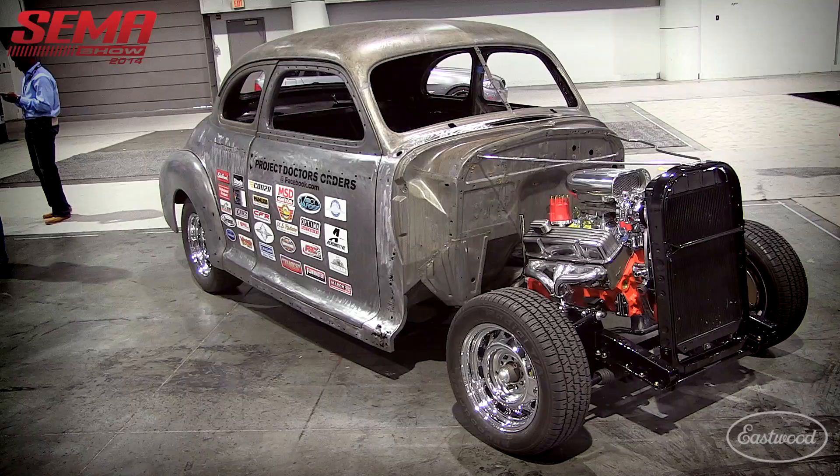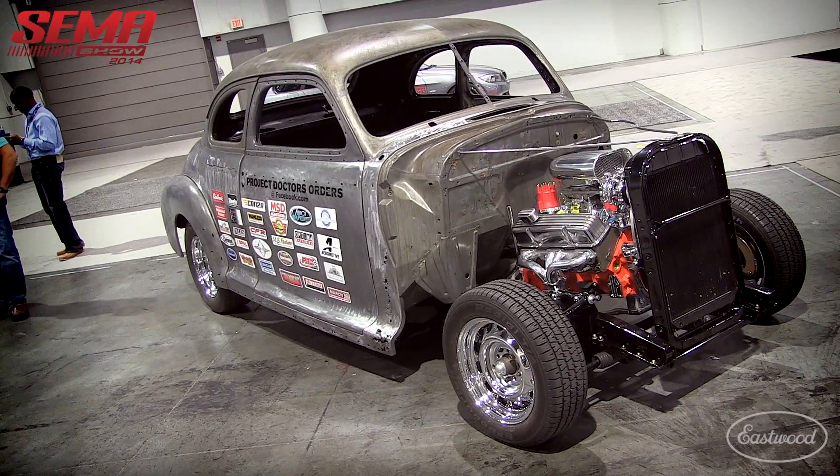That sounds like it's going to be pretty awesome when it's done, and we can't wait to see it next year. Hopefully we can catch up with you and really show the transformation of what it takes to bring these cars from start to finish here at SEMA. Thanks Damien, I really appreciate it. Hey, thank you, and thank you so much to Eastwood for all the help. No problem at all, thanks a lot.